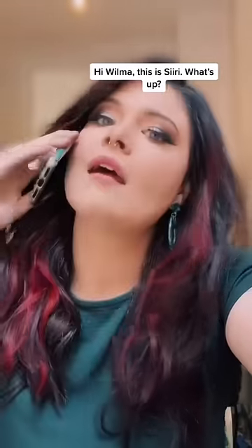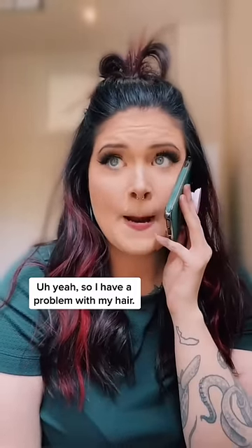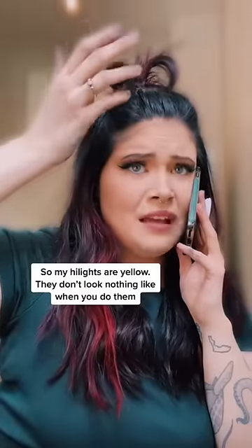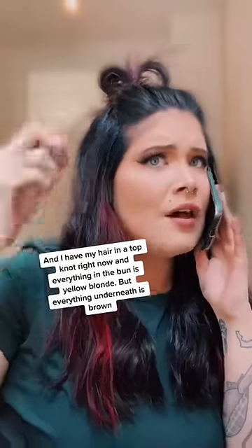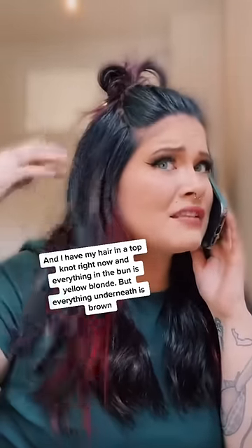Hi Wilma, this is Siri. What's up? So, I have a problem with my hair. My highlights are yellow. They don't look anything like when you do them. And I have my hair in a top knot right now, and the bun is the yellow blonde, but everything underneath is, like, you see brown.